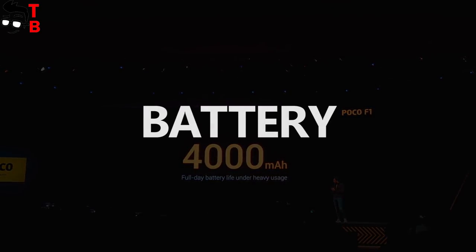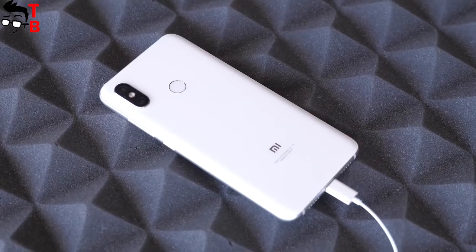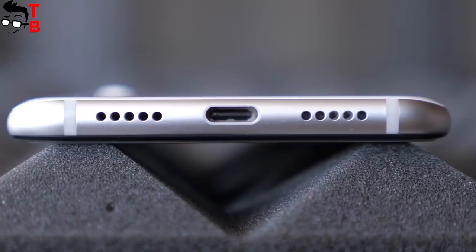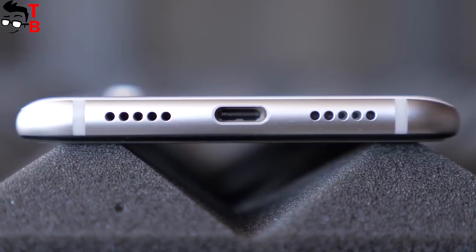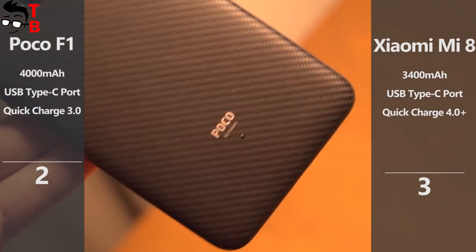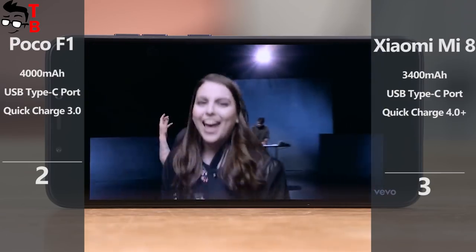POCO F1 has a bigger battery than Xiaomi Mi 8. It comes with 4000 mAh, while Mi 8 is equipped with only 3400 mAh. Both phones support fast charging technology. The chipset and display size are the same on these phones, but POCO F1 has bigger battery capacity, so it should have longer battery life.